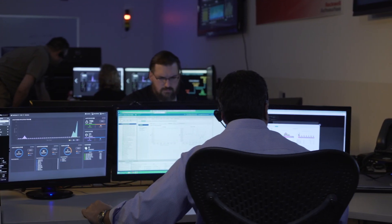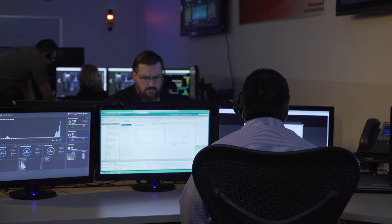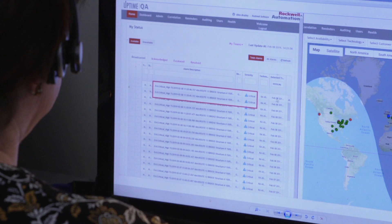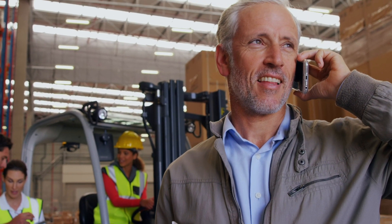Rockwell Automation assigns a dedicated technical support team to specific customer accounts, so they know their systems inside and out. Rachel's timing was perfect. The day she returned from vacation, Sophia, a Rockwell Automation application support engineer who is monitoring their system remotely, called the production line supervisor just before an alarm went off. Sophia noticed a positioning error fault on the number two palletizer, indicating that one of the servo motors was failing.